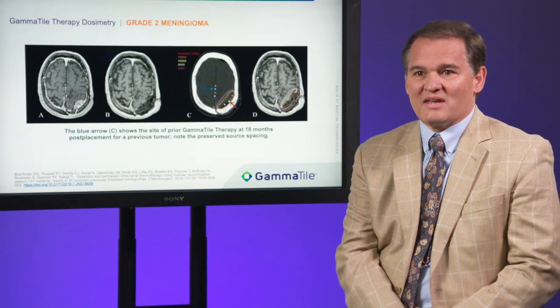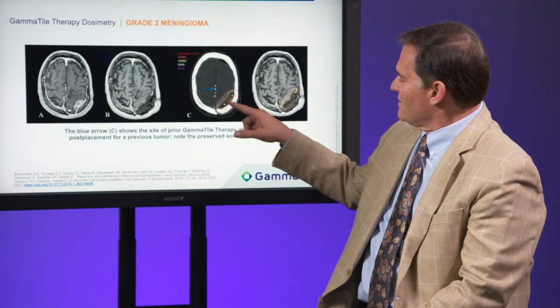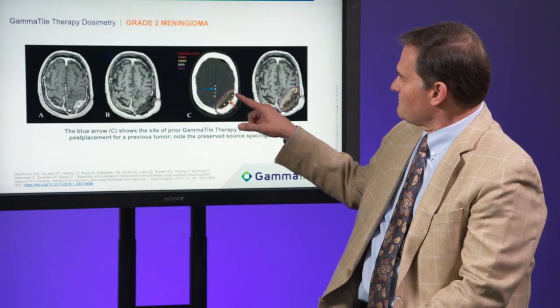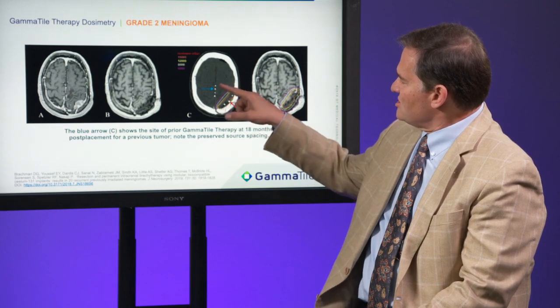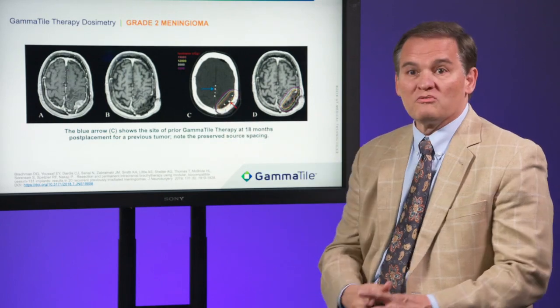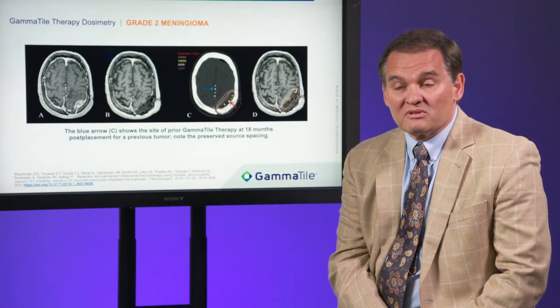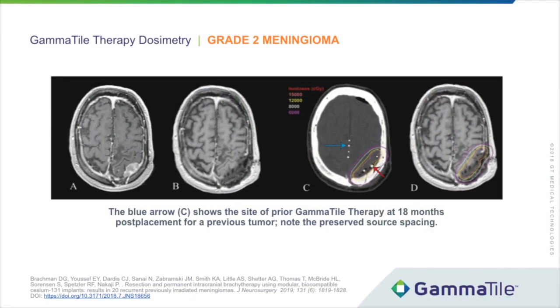This is an example: a patient with two recurrent meningiomas, one located in the falx and the other along the convexity. Notice that the spacing with the falcine seeds has been preserved even over the 18-month interval. The more recent treatment is the convexity lesion. You can see the seeds here, and the dose is 6,000 to 8,000 centigray at five millimeters, which is typical.